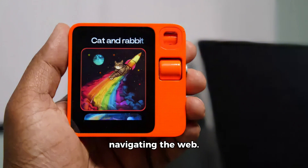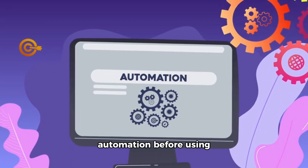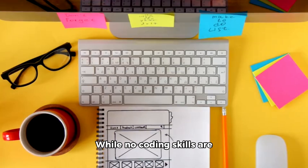To use Teach Mode, you log into your Rabbit account, navigate to a website, and perform the task you want to automate. The Rabbit software records each action and translates it into a set of instructions the R1 can repeat. You can test the automation before using it to ensure it works.